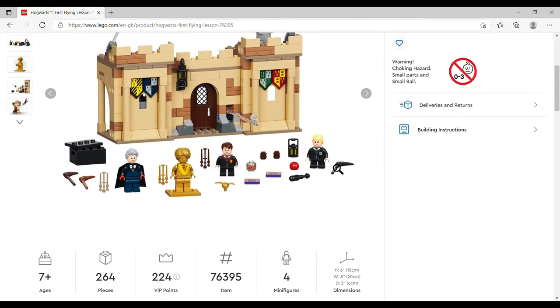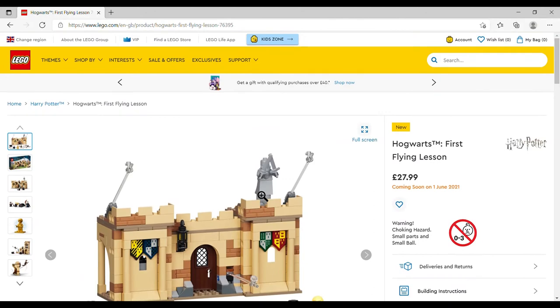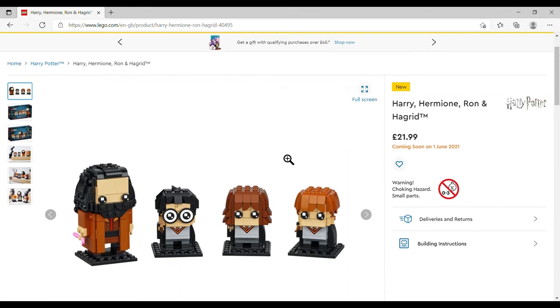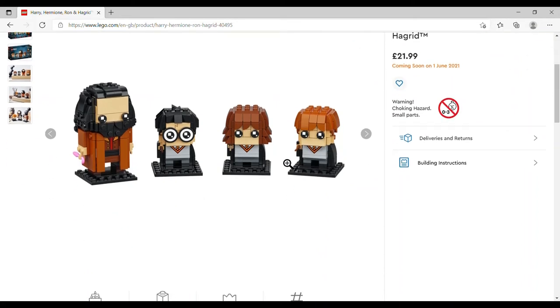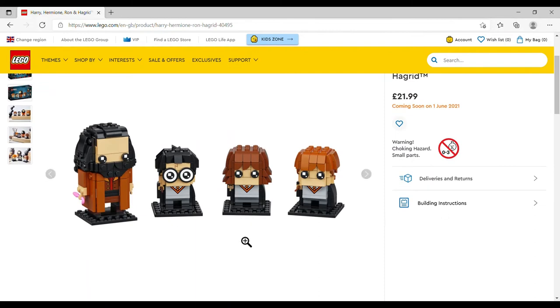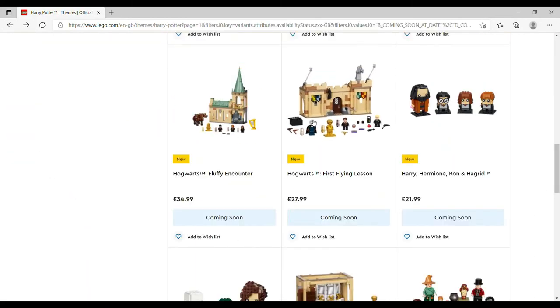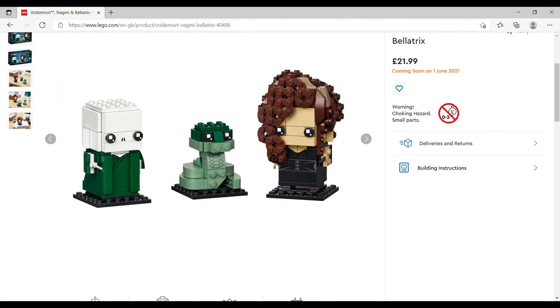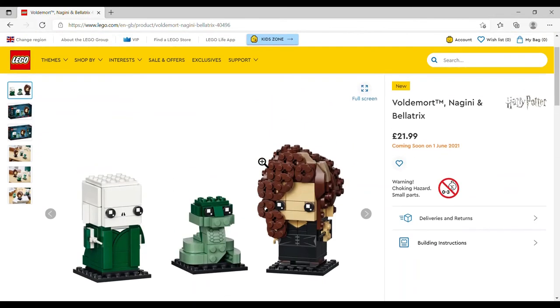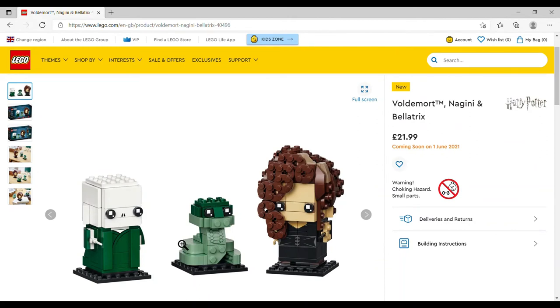Hogwarts First Flying Lesson is £27.99, set number 76395, 264 pieces, four minifigures including your gold Quirrell. Then the Brickheads sets — I hope they're still in stock when I get up in the morning. We've got Harry, Hermione, Ron, and Hagrid, £21.99, set number 40495, 466 pieces — absolutely incredible. But in my not-so-humble opinion the better Brickheads set is Voldemort, Nagini and Bellatrix — £21.99, set 40496, 344 pieces. Bellatrix's hair is just brilliant — there's no doubt who it is as soon as you look at it.